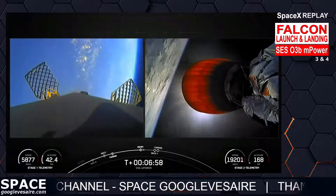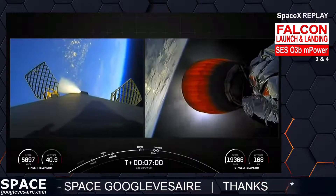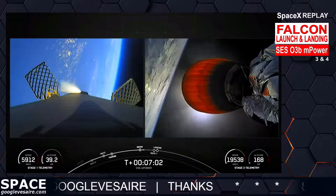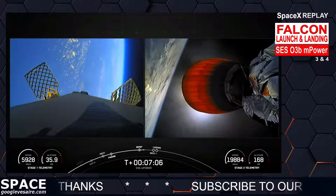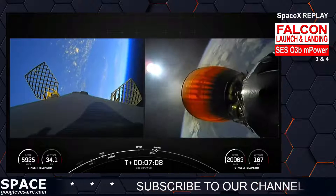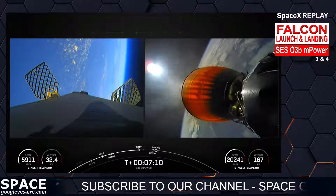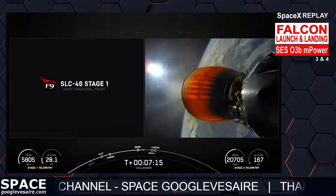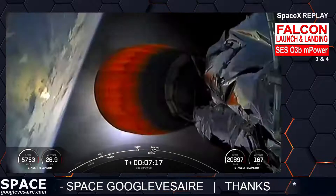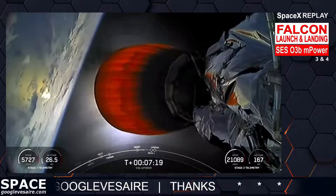That was a good entry burn from the first stage. Reusability is key to lowering the cost of spaceflight, which enables more investments in things like critical scientific research. The Falcon 9 first stage supporting today's mission just performed its entry burn for the second time, having previously supported the Crew-6 launch just last month.